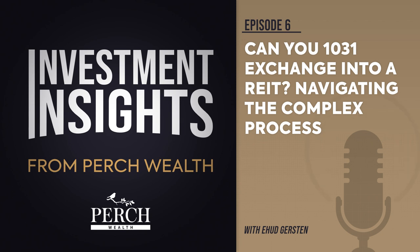Therefore, it may be useful for investors to seek guidance from a financial expert with expertise in DSTs, UPREITs, and REITs before considering exchanging real property assets for REIT shares. I'm Ehud Gersten. Thank you for listening.